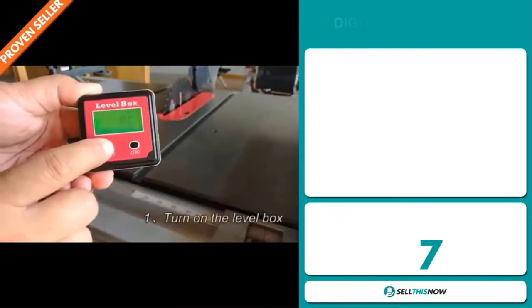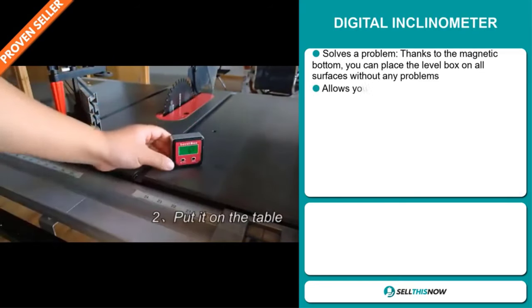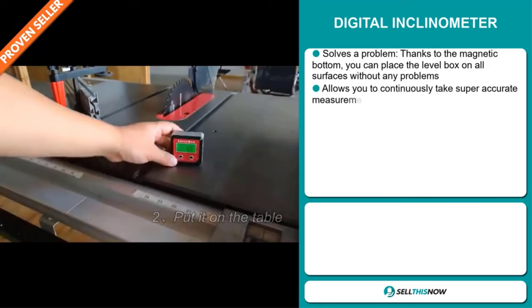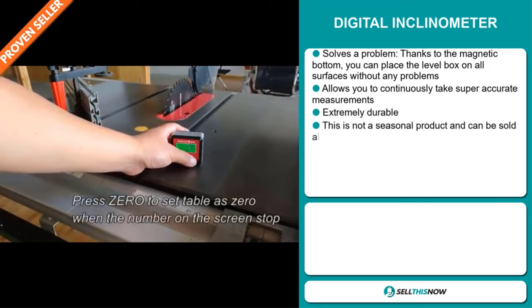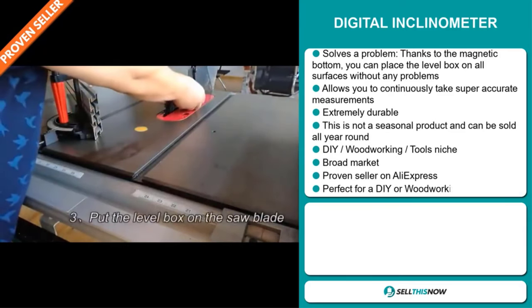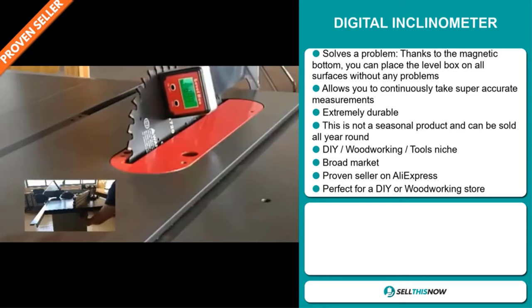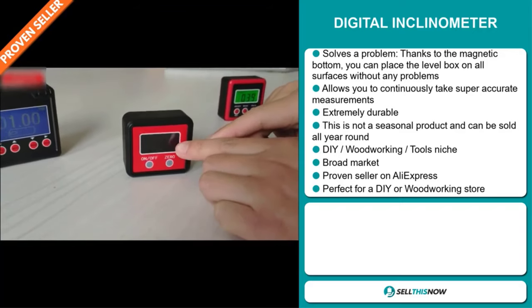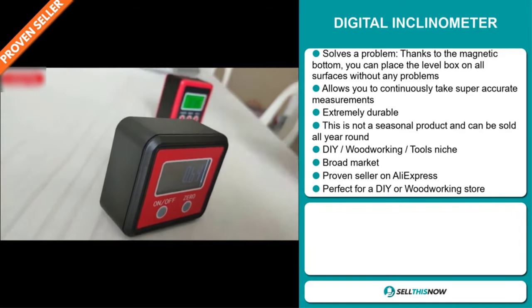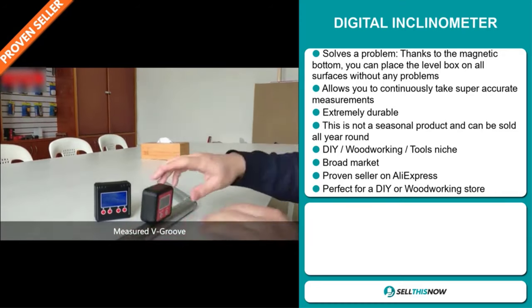Our next product is the Digital Inclinometer. Now this is a problem solver. Thanks to the magnetic bottom, you can place the level box on all surfaces without any problems. It allows you to continuously take super accurate measurements. It's extremely durable, and this is not a seasonal product and can be sold all year round. It falls under the DIY woodworking tools niche market, and we also think that this item has a broad market base. It's a proven seller on AliExpress with many many orders, and it's perfect for a DIY or woodworking store.